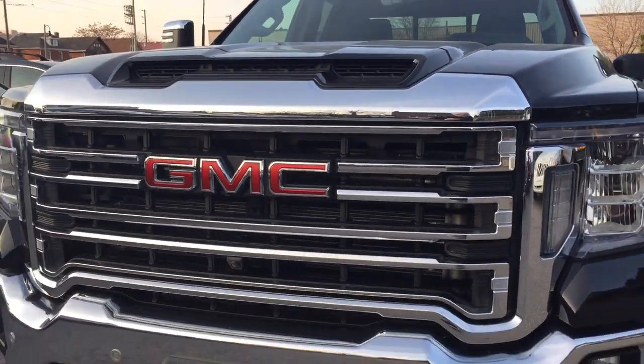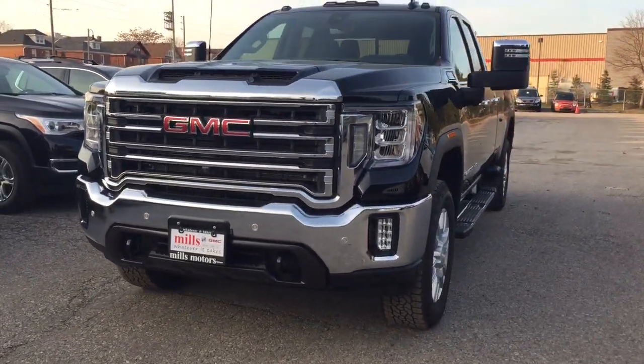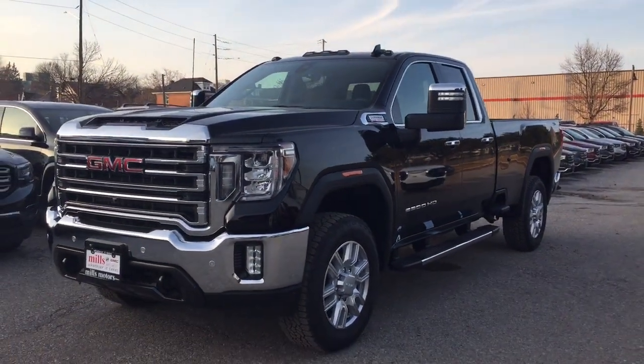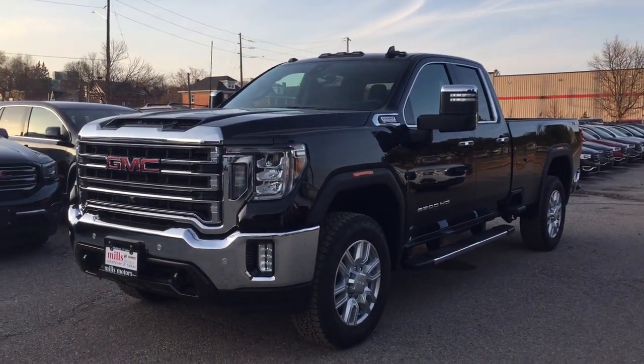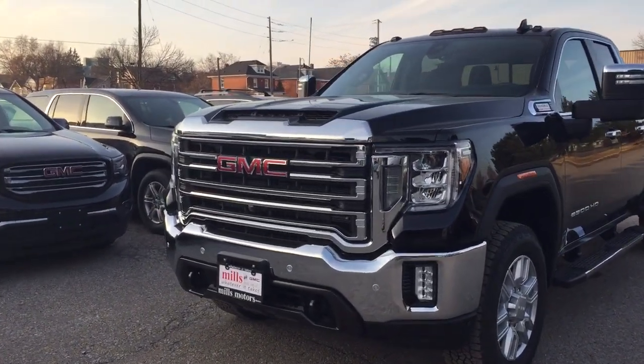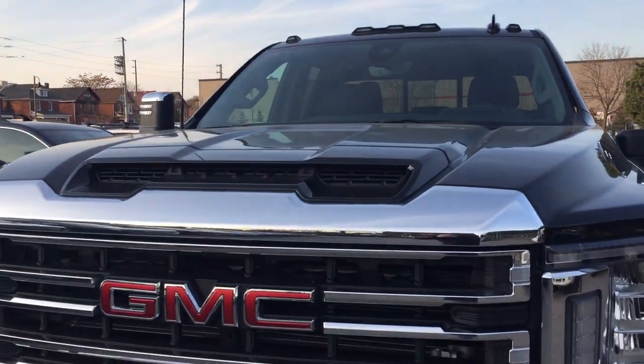One and a half inches taller in profile, one and a half inches taller for ground clearance — those are some of the improvements you're seeing here on the 2020 HD trucks. And a large 29-inch cooling fan to allow for greater cooling, dual air intake as well.